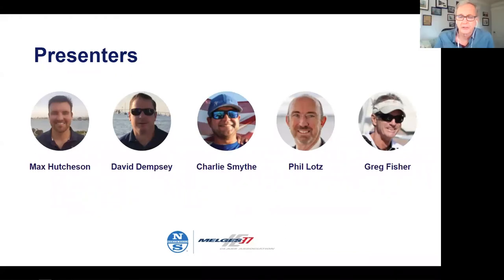Thanks, Phil. I really appreciate the opportunity to work with the IC37 class and be a part of this great organization. I'm really psyched and I look forward to when we're finally going to be able to get out on the water. I have a lot to learn about the boat, and that's why I'm especially excited about tonight — to listen to David, Max, and Charlie. I've already got a notepad here to take some heavy-duty notes.